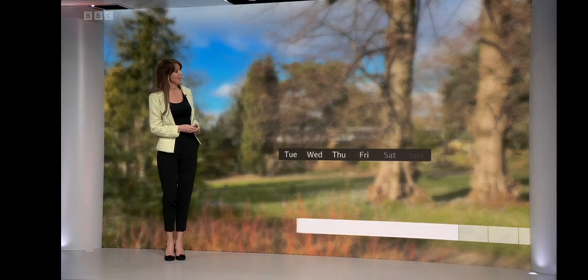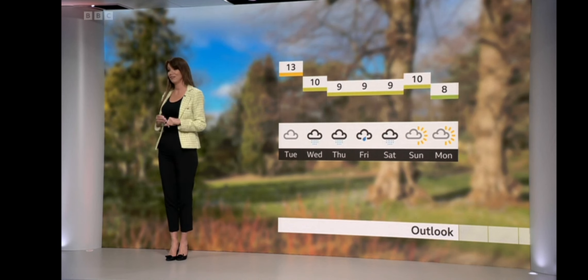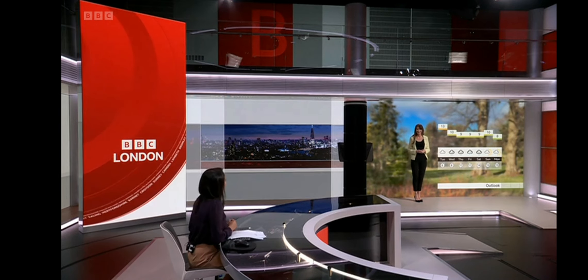And here's the outlook for the rest of the week. You can see on here very quickly a drop in temperature with a bit of added windchill and some passing showers too. Thank you, Elizabeth, for putting a spring in our step! Well, that's it from us for now — I'll be back with your late news at 10:30.